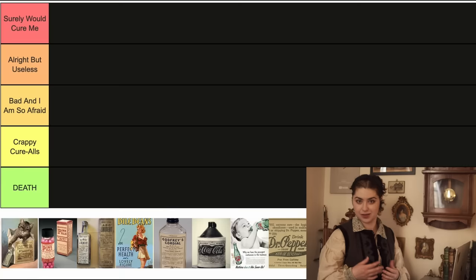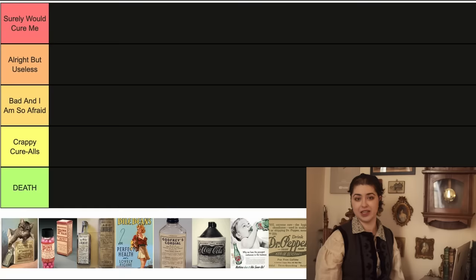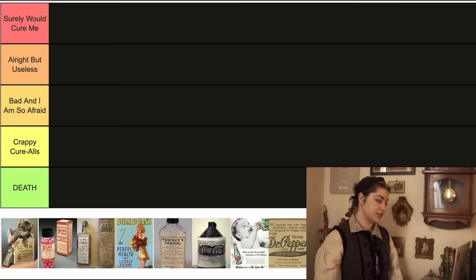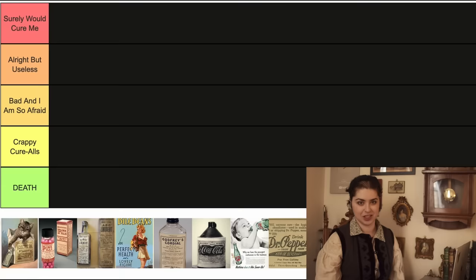So I've created a tier list. S tier is 'Surely Would Cure Me' — it's safe and probably still in business; maybe weird ingredients or false claims, but it's not gonna kill you. A tier is 'Alright But Useless' — doesn't do much, maybe weird ingredients, went out of business for good reason. B tier is 'Bad and I Am So Afraid' — pretty harmful but didn't kill anybody, or just completely ridiculous. C tier is 'Crappy Cure-Alls' — wild claims about curing everything with dangerous ingredients. And D is for Death, because they killed people.